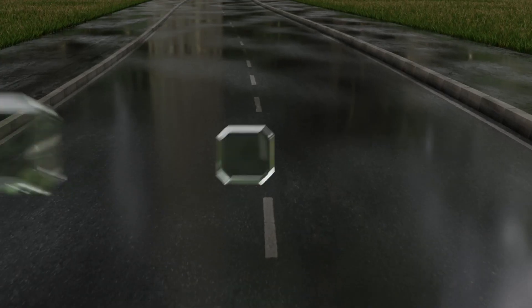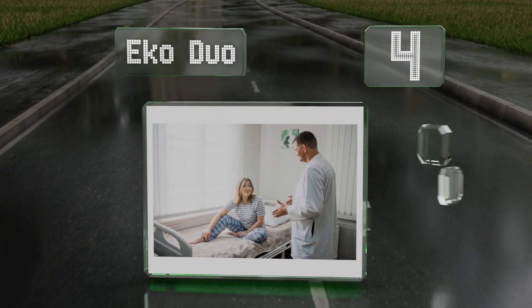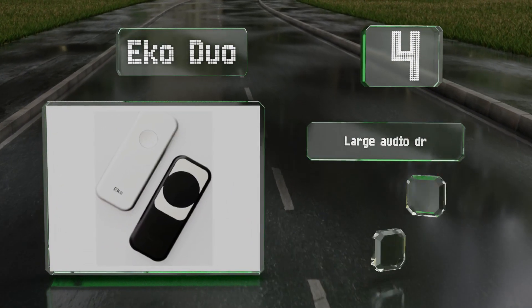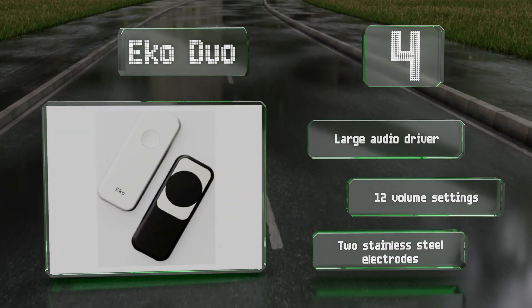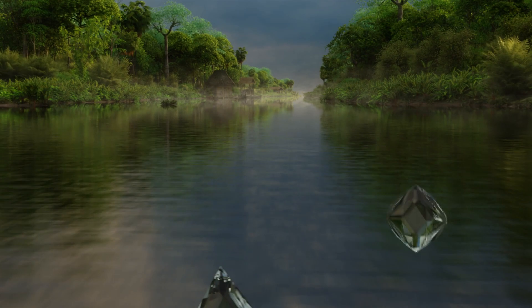At number four, an FDA cleared and HIPAA compliant device, the Eko Duo is suitable for use by all healthcare professionals. It's aptly named since it combines a digital stethoscope with a handheld electrocardiography machine. It includes a large audio driver, 12 volume settings, and two stainless steel electrodes.